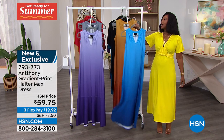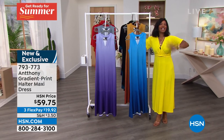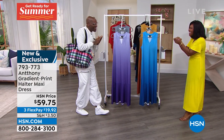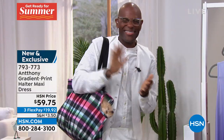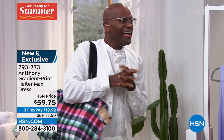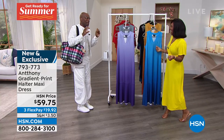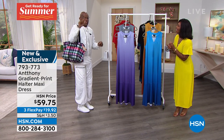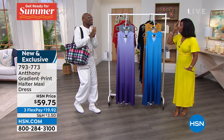It's all brought to us by Anthony himself — he is an amazing designer we've loved here at HSN for years. Anthony, welcome back! It really kind of gave me the chills when it said the 28th — today is my 28th anniversary here. It's a lucky day!